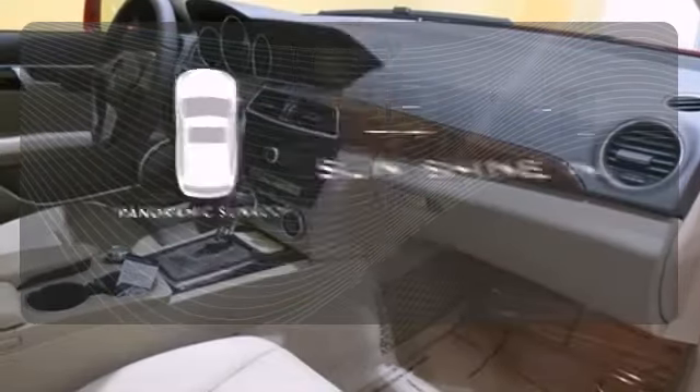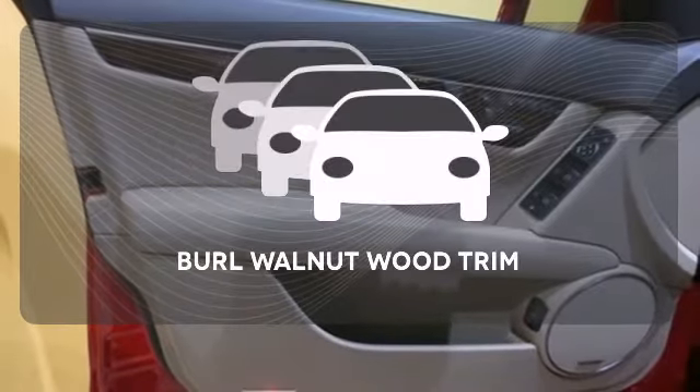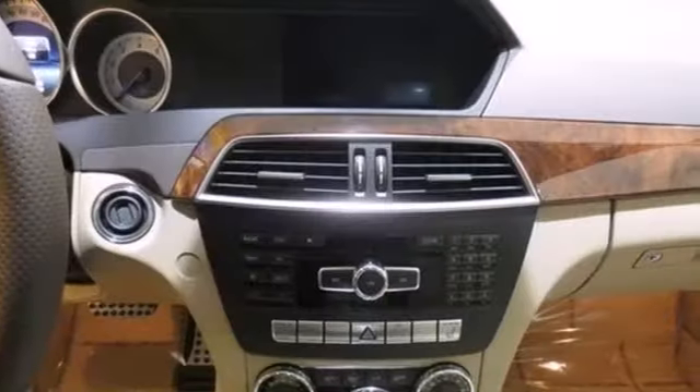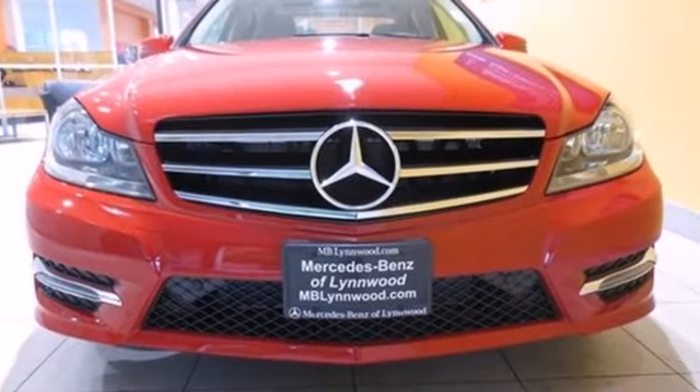Opening up to the world is a little easier with the panoramic sunroof. The Burl Walnut Wood Trim is the perfect finish for this interior. All that combines with top safety ratings and impressive performance. Check it out today.